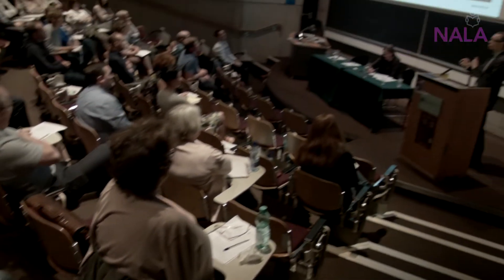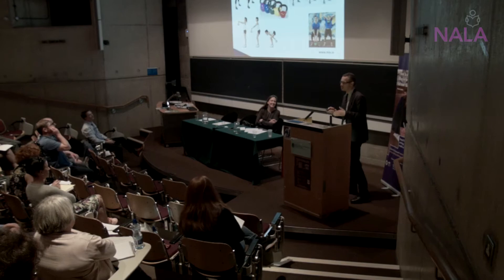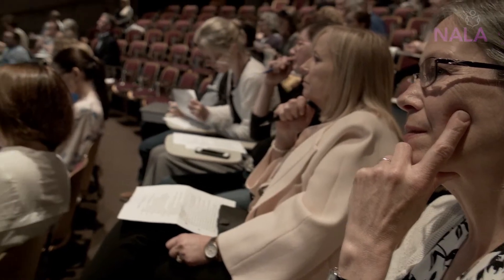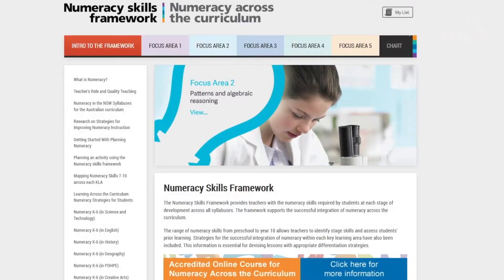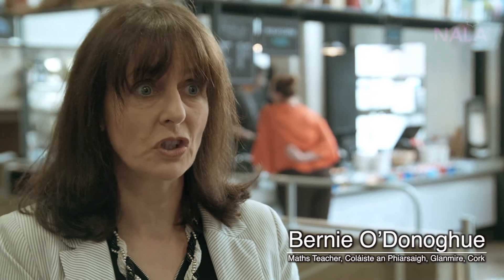I'm here today because I really believe that the work that adult literacy tutors do is so important. One way of thinking about it is that literacy tutors pick up the students who fall through the cracks of primary and post-primary schooling, and that's why their work is so important, because it gives people a second chance. What numeracy for the 21st century means is defined in the national strategy. The strategy tells us that it's far more sophisticated than knowing your numbers or your multiplication tables, so we've moved very much to a modern interpretation of numeracy.